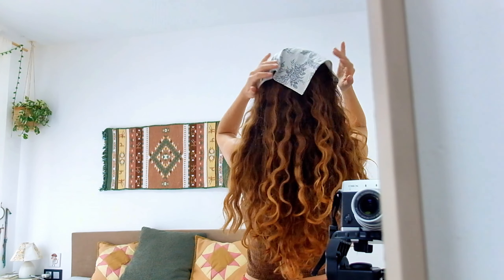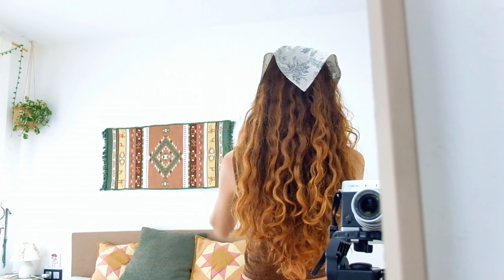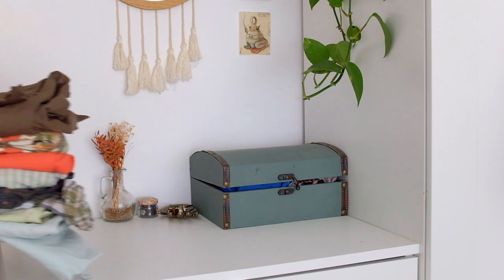Welcome! My name is Estelle and today I'm bringing you a lovely Thrip Flip, transforming thrifted shirts into a beautiful patchwork dress.